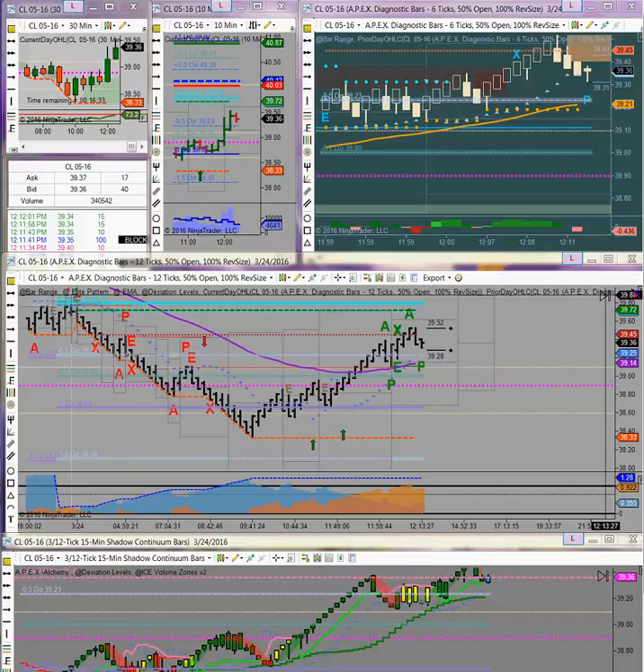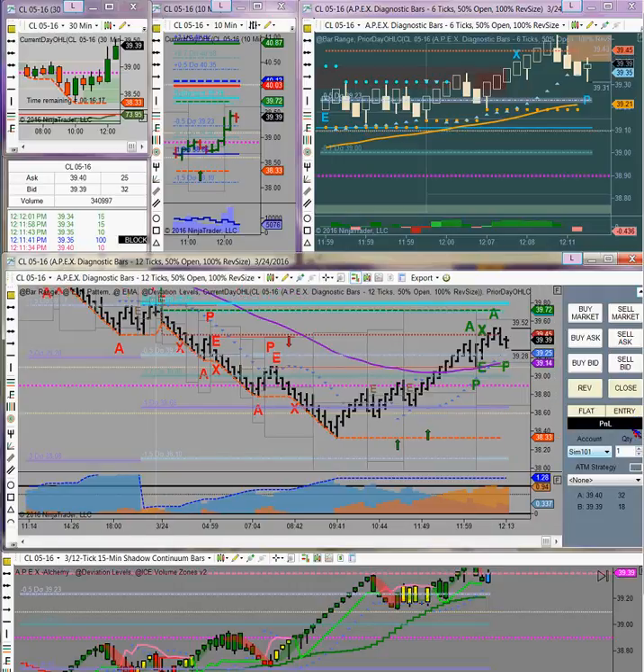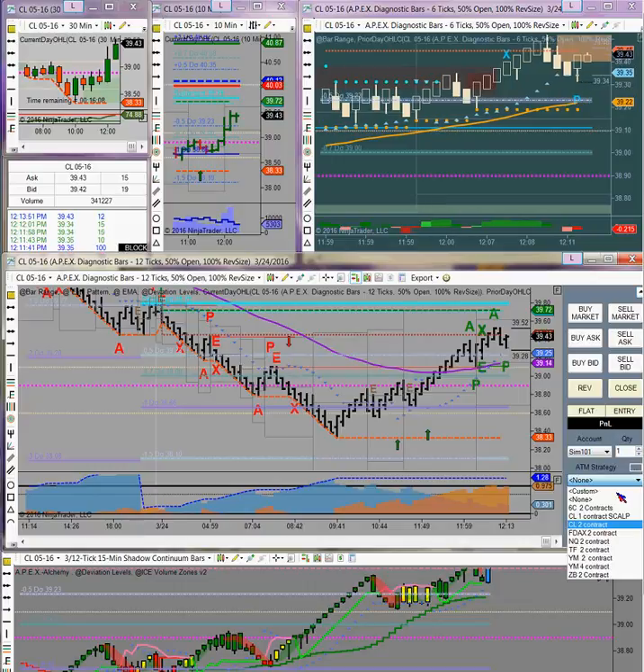For those of you who don't know how to find that thing — I don't have it turned on on these charts. Let me turn it on. Click on this little arrow thing over here, and you can make a strategy on here. You can customize it. So for instance, on a crude oil, you can set this and then you right click on it. Ninja has a whole video on how you use that thing.